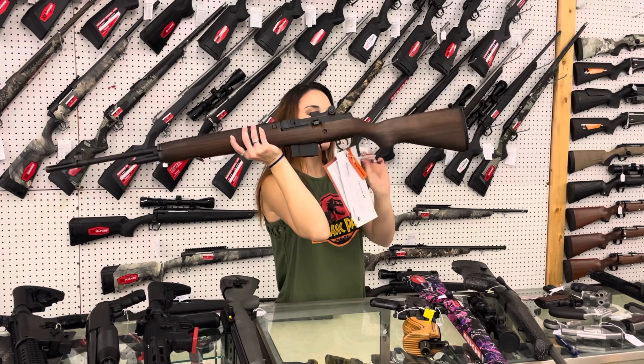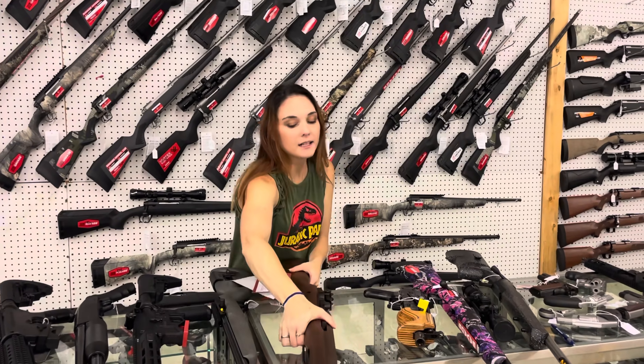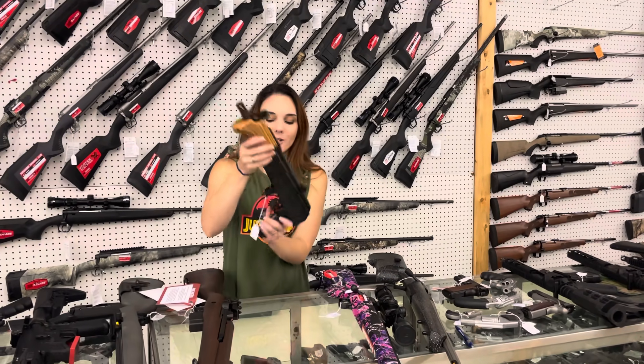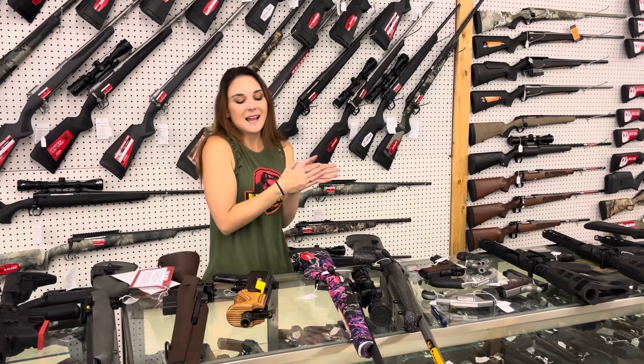Springfield M1A in .308 — she's going to be $1,500. We have the Dracos, we have the Mini Dracos, and we now have the Micros in stock. That Micro is going to put you at $890. I've got the full size at $850 and the Mini at $885.